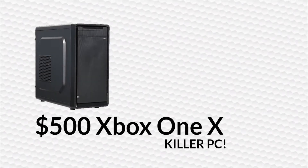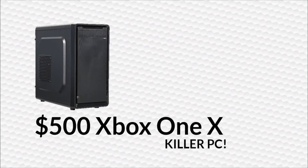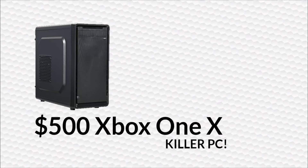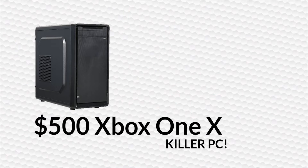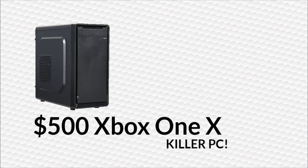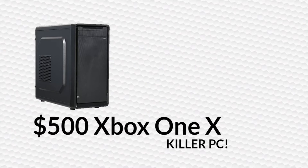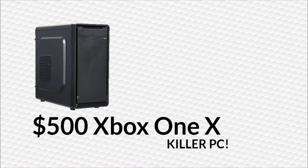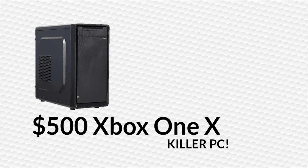Hello guys, what is up? It's KingKristo here today with another video. Today we are going to be going over a $500 Xbox One X killer PC part guide. The PC Part Picker link will be in the description below if you're thinking of purchasing any of these parts, as well as the Discord link to my Discord server if you want to suggest requirements for future PC build guides.